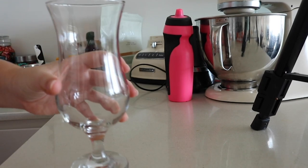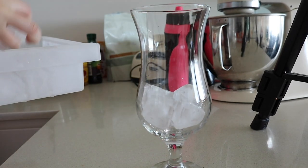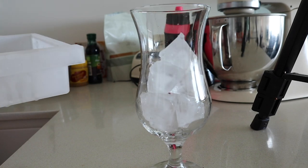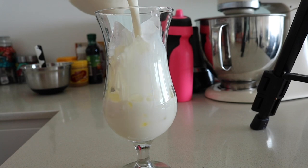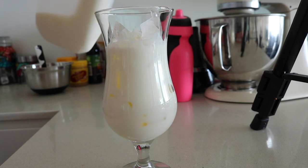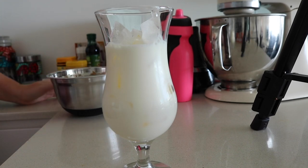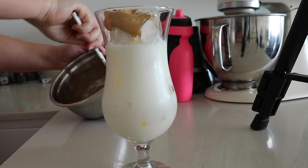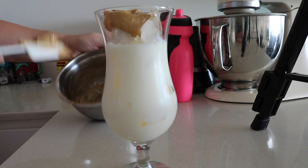First up, get yourself a fancy glass. Then you want to get some ice — lots and lots of ice. Maybe take it too far with the ice; better to have too much than too little. Top it with the milk of your choice — it definitely does not have to be dairy milk. And then you're just going to want to smear that delicious coffee whip all over the top. Put it on there, smear it around the glass. Smear — just smear it, because that's such a nice word to say.